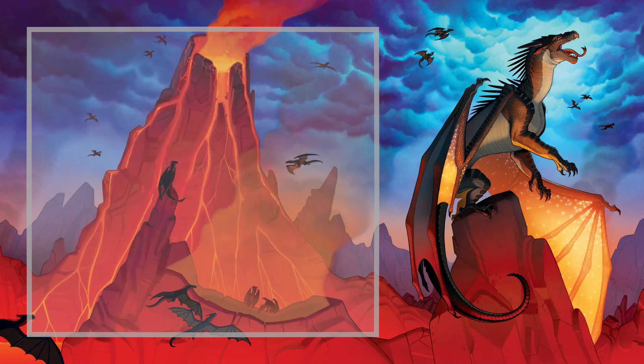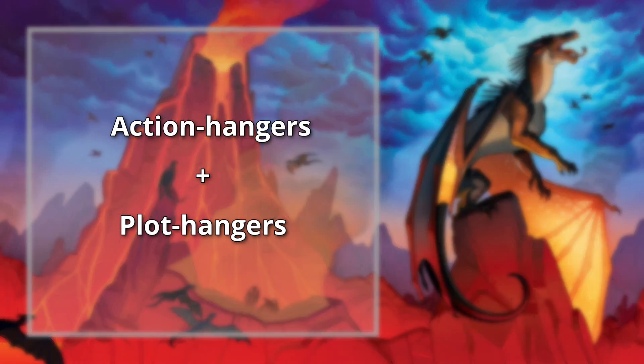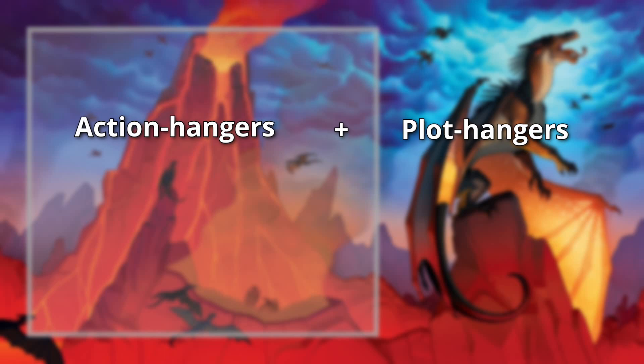It is through the interplay of these two kinds of cliffhangers — not just each on their own — that Tui Sutherland is able to craft a book which always feels like something important is about to happen, but with which you can still pause and not stress about it. And that, I would argue, is how to take a simple plot device like a cliffhanger and turn it into an art form. And with that, thanks for watching.